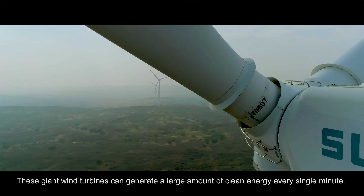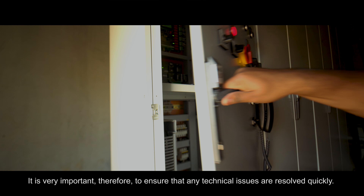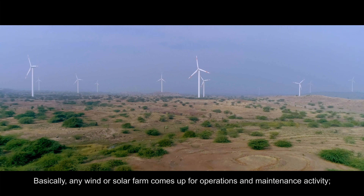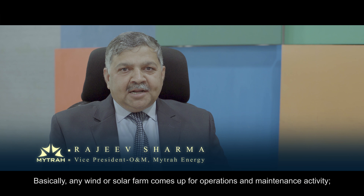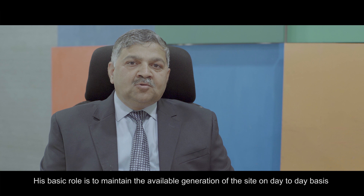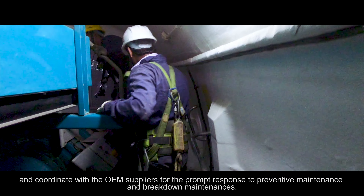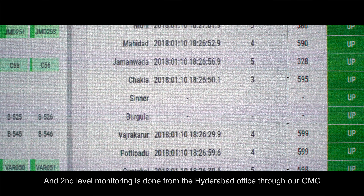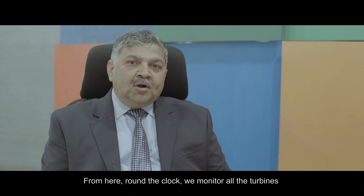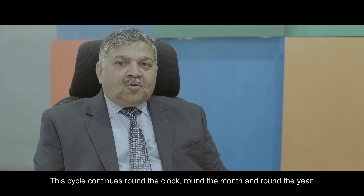These giant wind turbines can generate a large amount of clean energy every single minute, so it is very important that any technical issues are resolved quickly. For any wind farm or solar plant, we deploy the first level of monitoring at the site level — a Mitra engineer on site whose basic role is to maintain the complete generation availability day-to-day and coordinate with OEM suppliers for prompt response on preventive and breakdown maintenance. The second level of monitoring is at our Hyderabad office, where we have a GMC control center with all turbines connected. From here, we monitor all turbines round-the-clock, 24/7, for their performance, availability, breakdown, and generation — a cycle that continues day-to-day, round-the-clock, round-the-month, round-the-year.